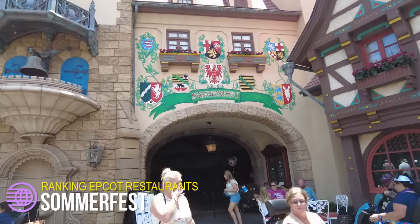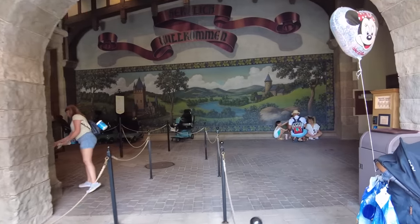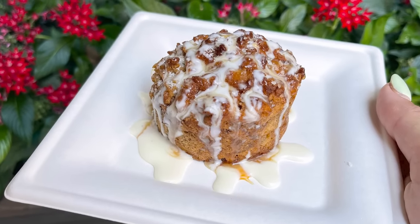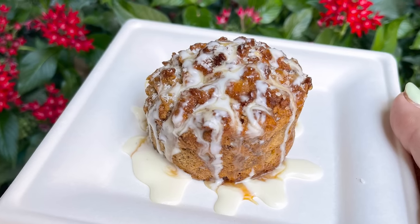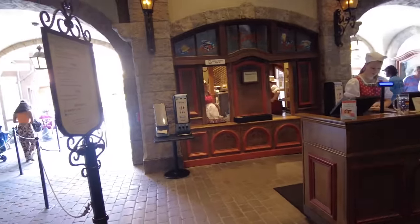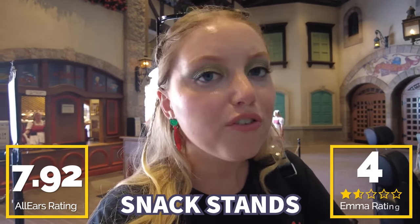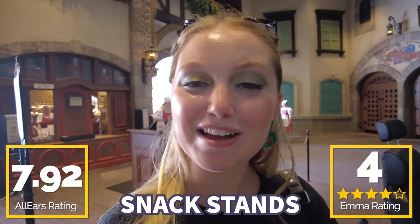We're back in Germany to talk about Sommerfest, a quick service walk-up that you can actually mobile order from — which is surprisingly rare in Epcot. This is where you'll find amazing items like the pretzel bread pudding, and frankly that's what puts it so high on the list. You can also find bratwurst, beer, and even a jumbo pretzel. If you haven't tried it, you have to try the pretzel bread pudding — it's incredibly sweet and savory. You guys gave it a 7.92 out of 10, and I'm giving it four pretzel breads out of five.